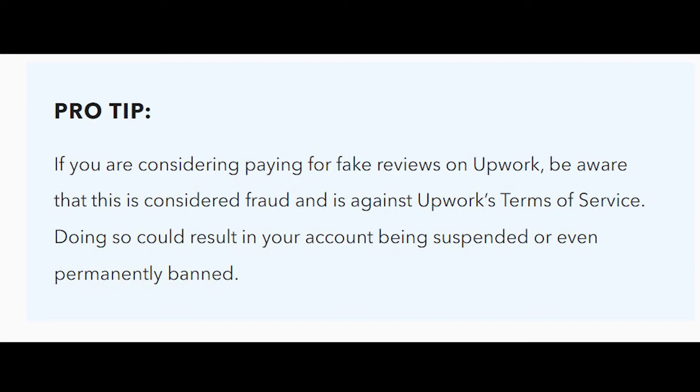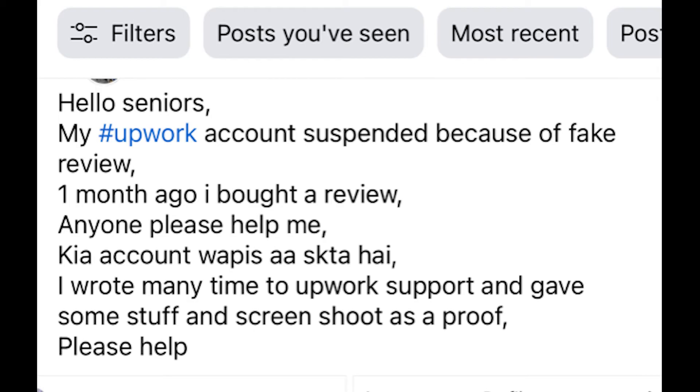The third reason is manipulating your profile with methods like paying for reviews or fake feedback. I've seen people on social media groups asking for fake reviews, paid or unpaid.